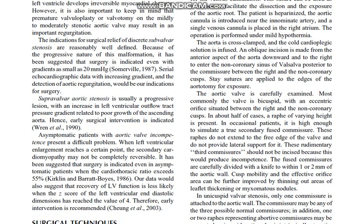Supravalvar aortic stenosis is usually a progressive lesion with an increase in left ventricular outflow tract pressure gradient related to growth of the ascending aorta; hence, early surgical intervention is indicated. Asymptomatic patients with aortic valve incompetence present a difficult problem. When left ventricular enlargement reaches a certain point, the secondary cardiomyopathy may not be completely reversible. It has been suggested that surgery is indicated even in asymptomatic patients when the cardiothoracic ratio exceeds 55%. Our data also suggest that recovery of left ventricular function is less likely when the z-score of the left ventricular end-diastolic dimension has reached a value of 4. Therefore, early intervention is recommended.